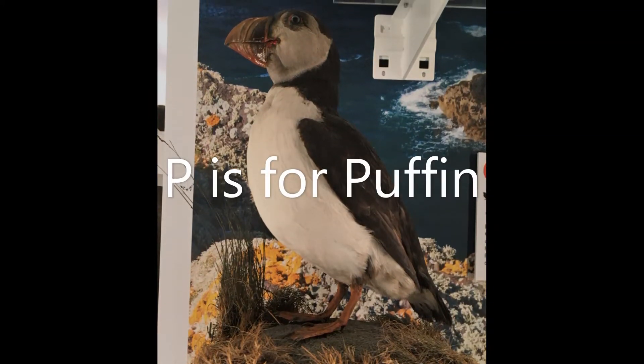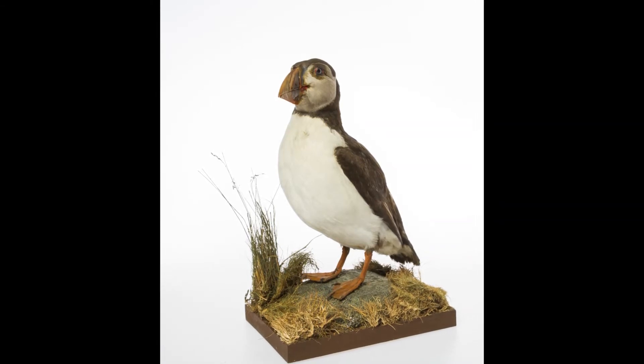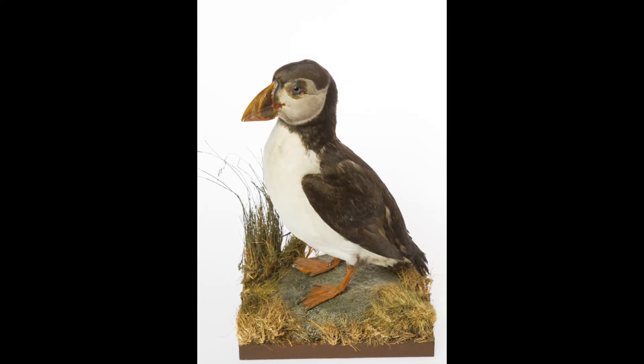P is for puffin. These funny little birds have a white face and brightly coloured beak in the breeding season. If you're lucky, you might see colonies of puffins around the coast of the UK.